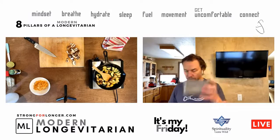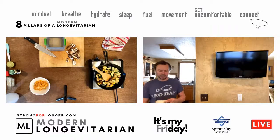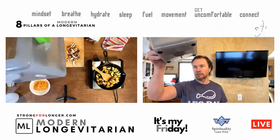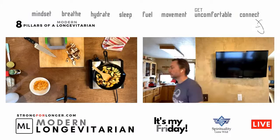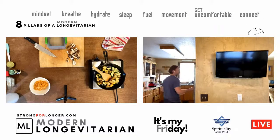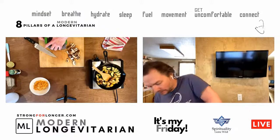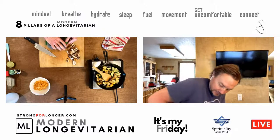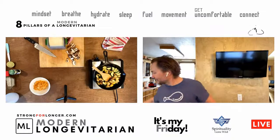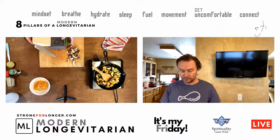We took some organic super firm tofu and put it in the tofu press to get the fluid out — we probably got a quarter to half a cup of fluid out. Even though it says 'drained,' it's not pressed. This will help it absorb the juices in our dish.